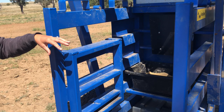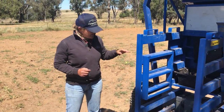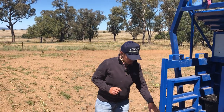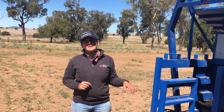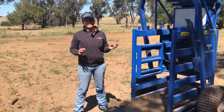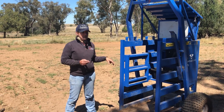Cattle step up onto the platform, their tags are read and they're weighed. It's not very big, and there are some very well-proven algorithms that then calculate the full weight of the animal based on its front weight.